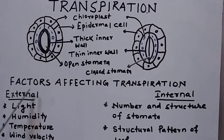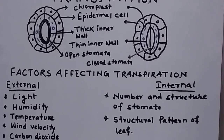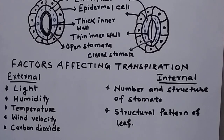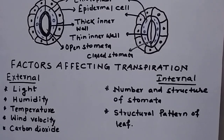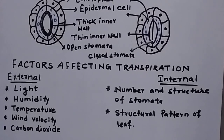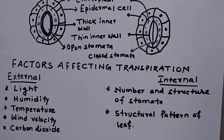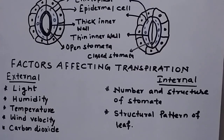The next topic is the factors affecting transpiration. Transpiration, being a physiological process, is governed by some factors. Some factors are external in nature — meaning factors affecting from outside. Others are internal, that is, factors inside the plant that help in the process of transpiration either in a negative or positive way. External factors include light, humidity, temperature, wind velocity, and carbon dioxide. We need to understand not just the names, but how these factors affect transpiration directly or indirectly.